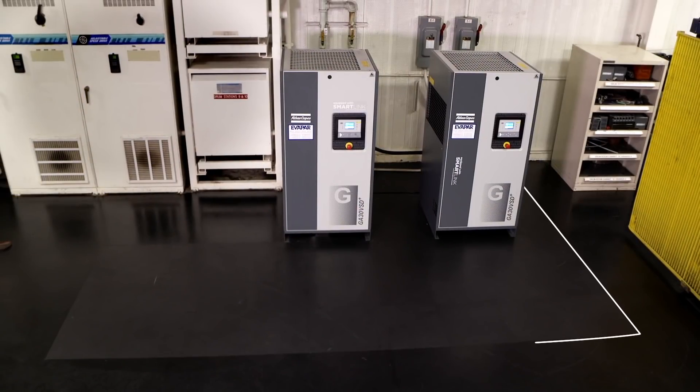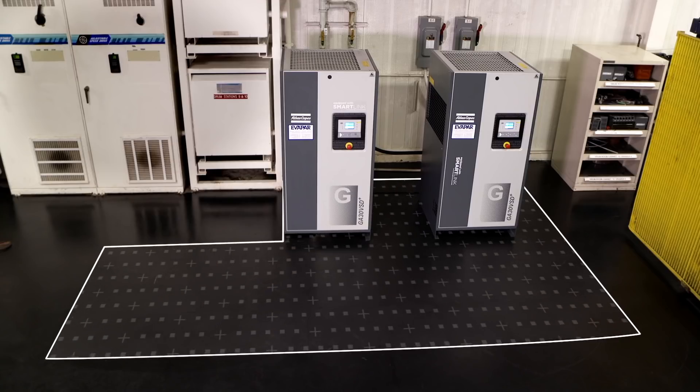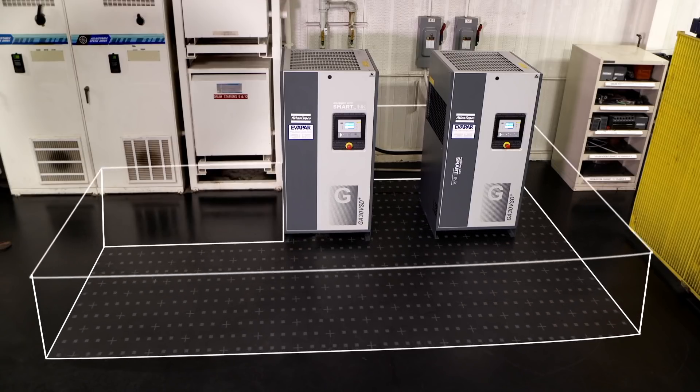Before, we had two huge air compressors in our drum room. And with the two new Atlas Copco's, the footprint of those fit into the footprint of one of the old ones.